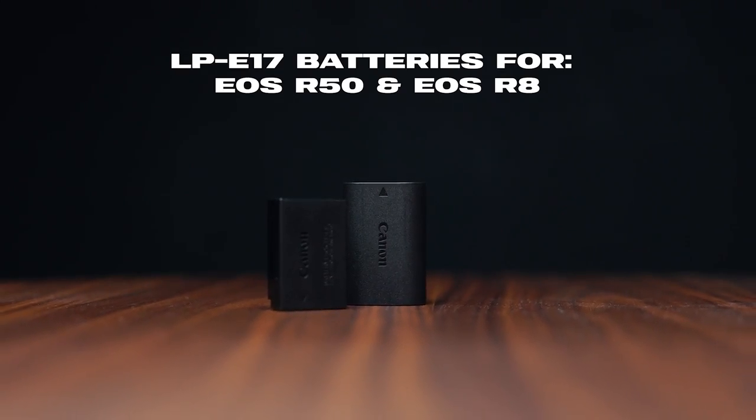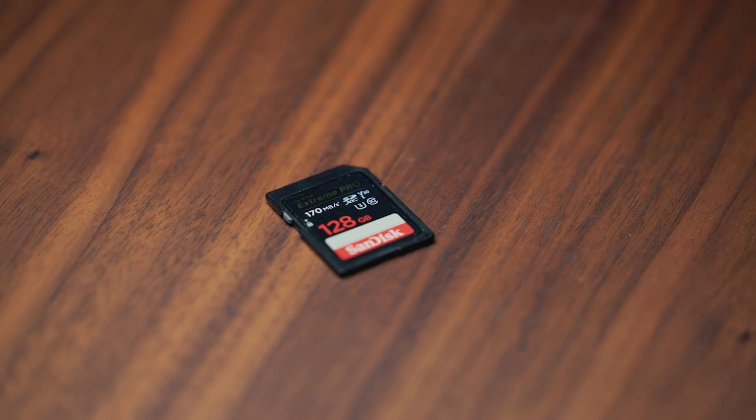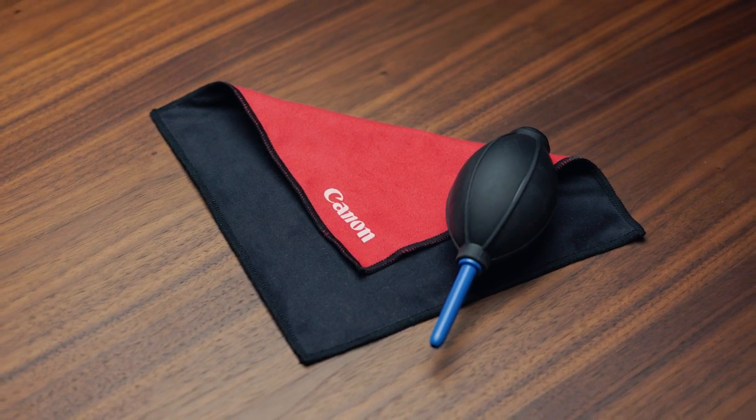Now before we wrap up what's in my camera bag, here are some special mentions. I keep spare camera batteries to ensure I don't miss out on an opportunity when I'm out shooting. I use 128GB SD cards, which I've found super valuable for their price point, and of course a dust puffer and a lens cloth to make sure your glass is clean and your shots are crystal clear.